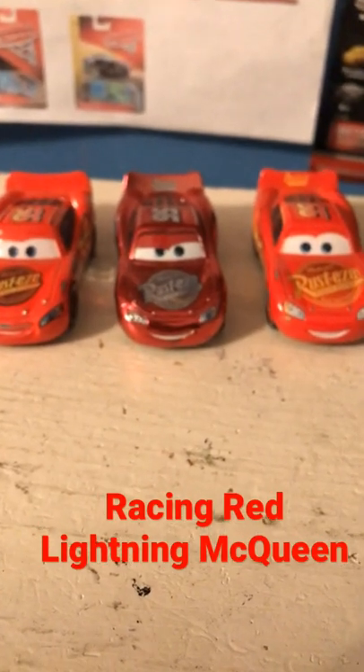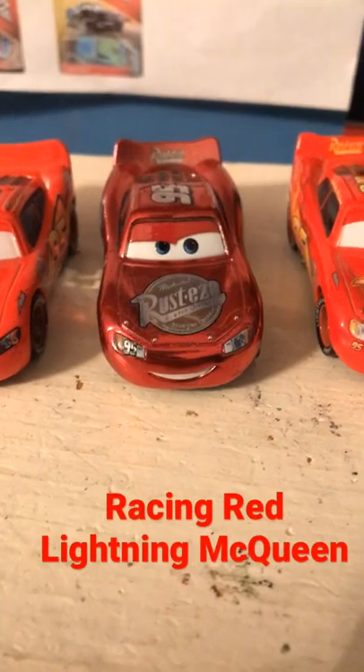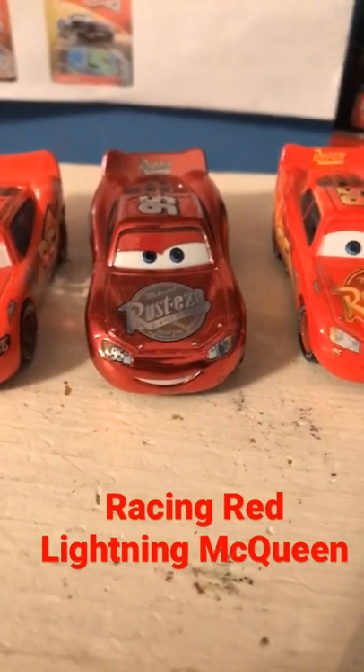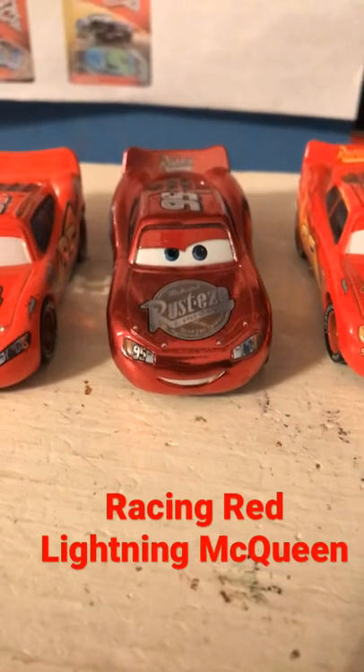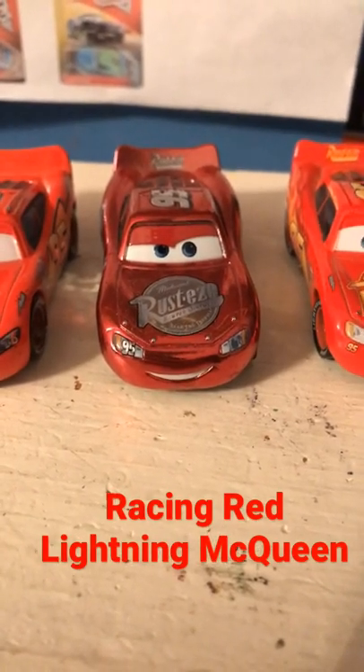Nobody really knows why they did that, probably for the sake of accuracy. But it does make Racing Red McQueen stand out as a McQueen with Cars 1 decals using the Cars 3 mold. If you want to get him now, he goes for around $15 online. Thank you all so much for watching, and make sure to check out my channel for more daily Cars videos.